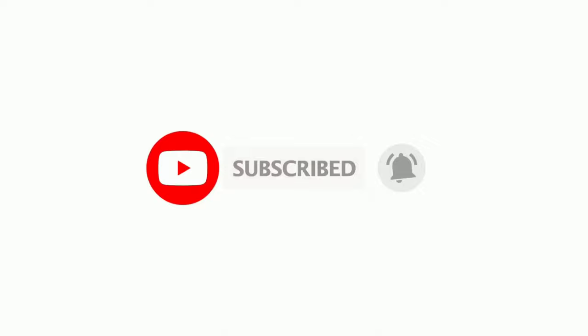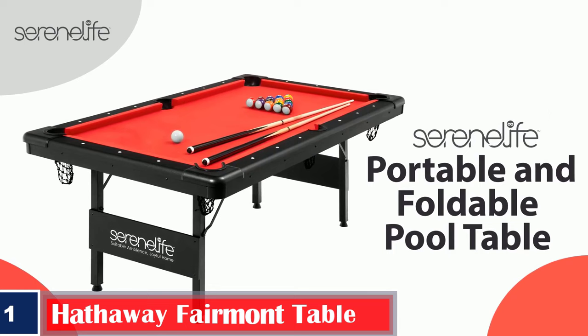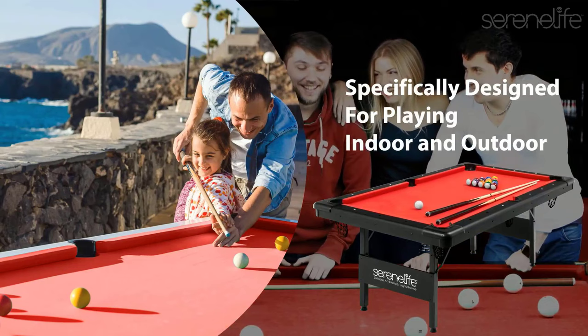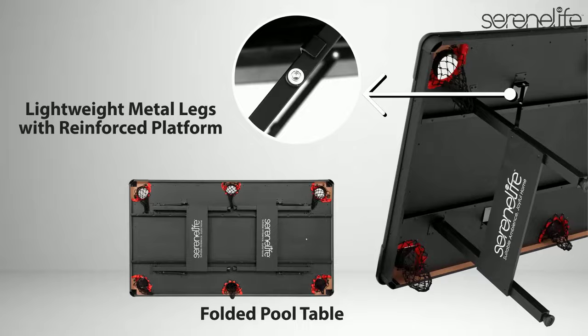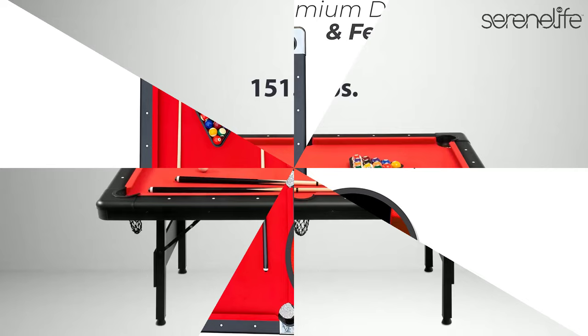Number 1: Best with Foldable Legs — Hathaway Fairmont Table. The 72-inch pool table for families is made from felt and alloy steel. It has foldable steel legs and a rip-resistant nylon carry bag. There are L-profile rubber cushions and 5-inch top rails with chrome-plated corner caps with integrated leg levelers. This table does not require assembly and is ready to play, with 2.25-inch billiard balls, 48-inch two-piece pool cues, a table brush, two chalk pieces, and a racking triangle. The table dimensions are 76 by 43.25 by 32 inches, weighs 115.5 pounds, and comes with a 180-day manufacturer warranty.